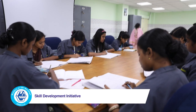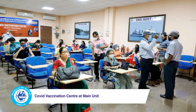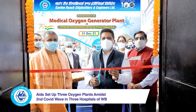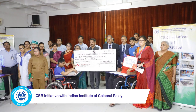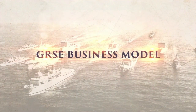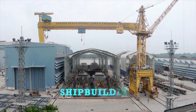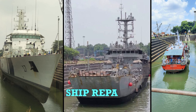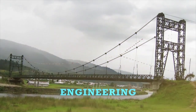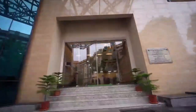On the CSR front, GRSE's Skill India, Swachh Bharat and COVID relief initiatives ensure GRSE gives back to society. In keeping with the GRSE business model, the company is focused on its key core verticals: shipbuilding, ship repairs, engineering, and marine diesel engine production — and this is just the beginning.